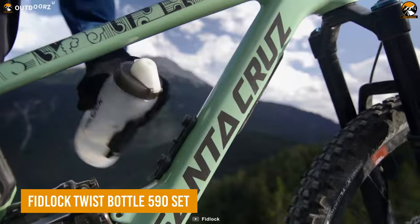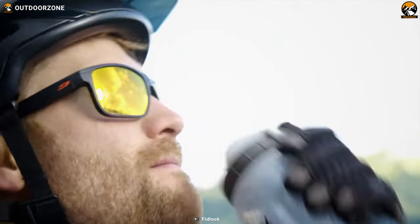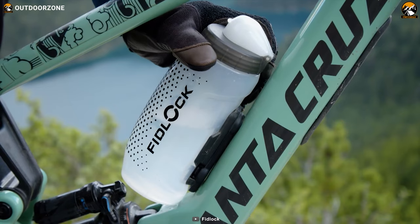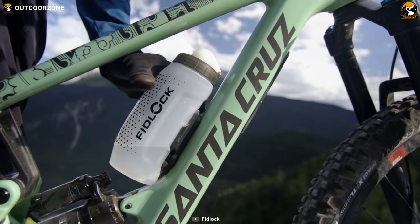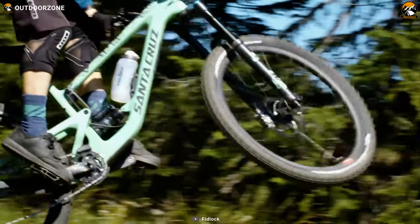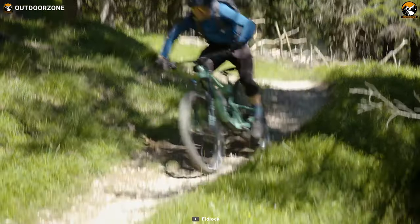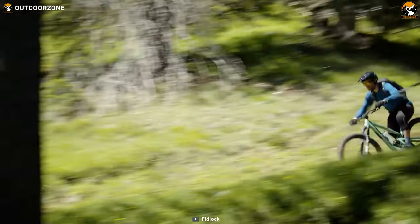The Fidlock Twist Bottle 590 set is a unique water bottle to drink water with the least effort on the adventure. Its mounting mechanism features a magnetic lock, keeping solid contact with the bike frame, and you can quickly detach it with just a twist. The higher quality soft material makes it easy to squeeze, while the self-sealing leak-proof design makes it even more practical. It comes with the bike base, leaving the user with the least hassle.